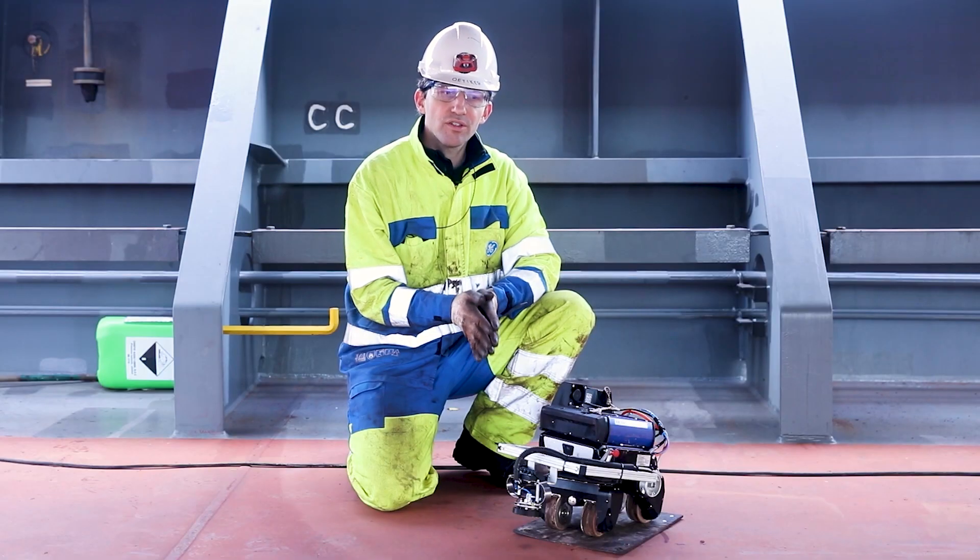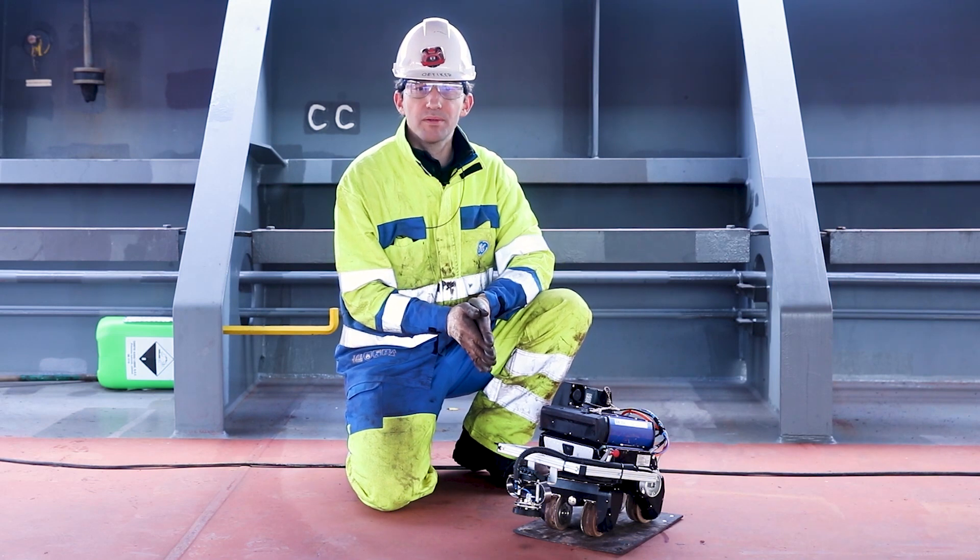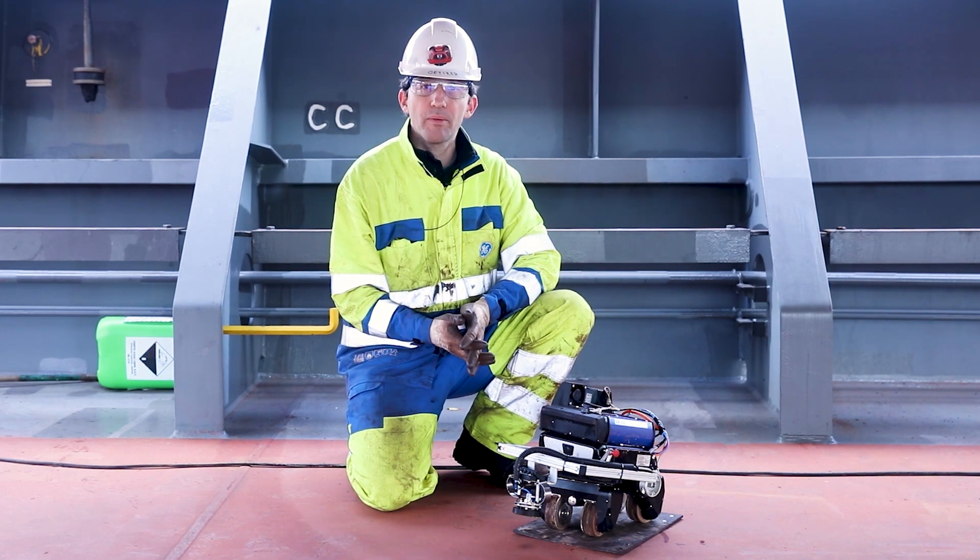The robot was tested already today on board of a vessel. We found some points for improvement, but in general we were really happy with the test.